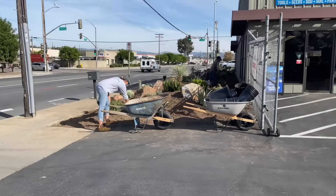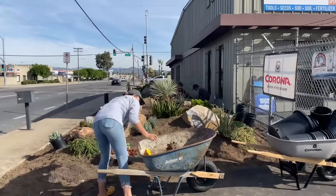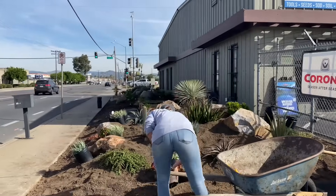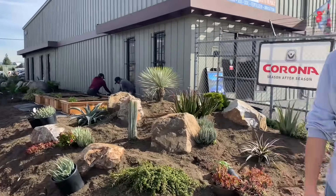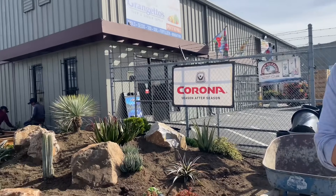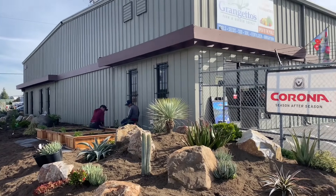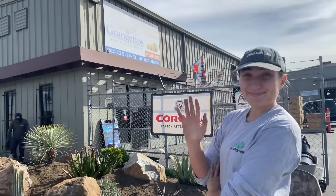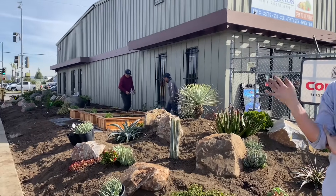I just wanted you guys to see the progress that she's making and see what Hannah's been up to these last couple of weeks. She accompanied us up to the ranch for some of our stay, then she got the flu and wasn't feeling well. But she's feeling better now — mommy took care of her — and clearly she has been a busy, busy girl. This has been Laura Eubanks, Design for Serenity, with Hannah at Grangetto's in Escondido with your succulent tip of the day. Bye guys!